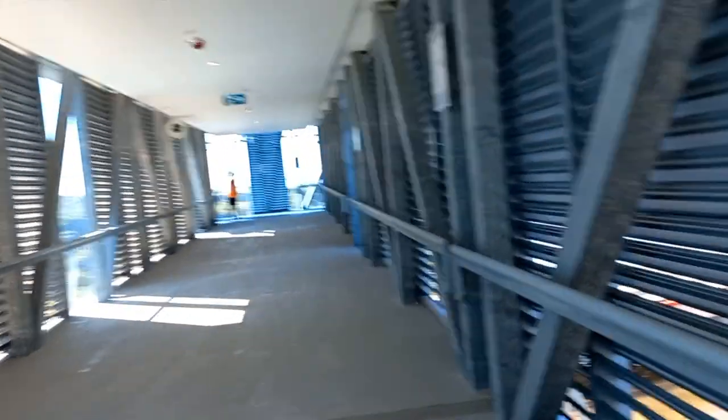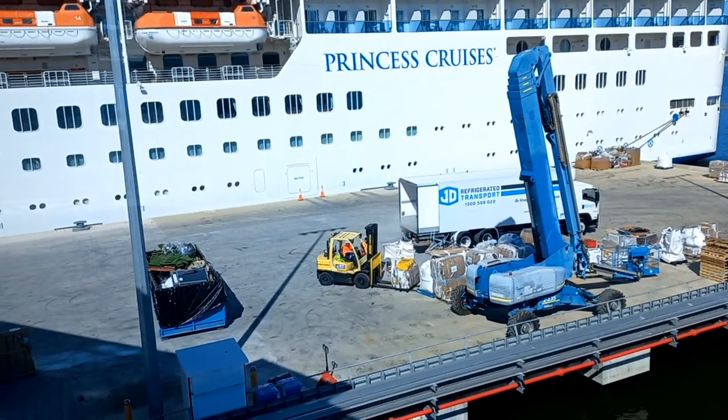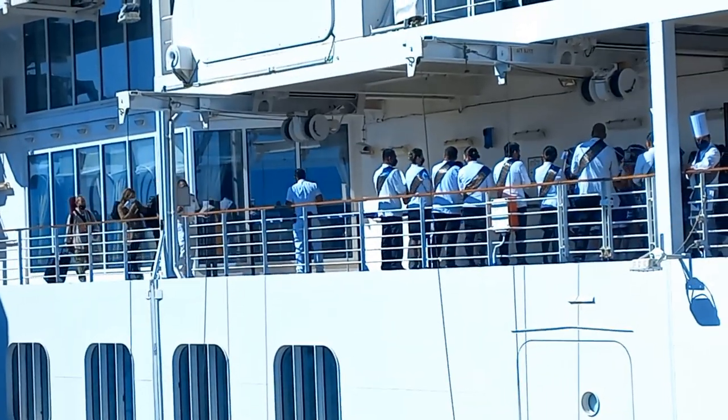Then we got another glimpse of Coral, and the walkways to the boat are quite long, so if you do have mobility issues it would probably be advised to get wheelchair access.